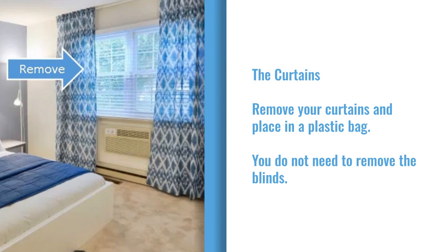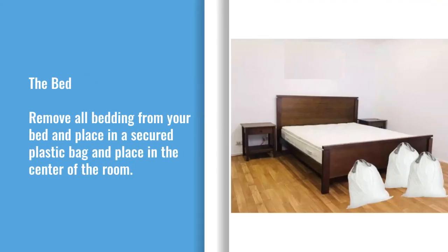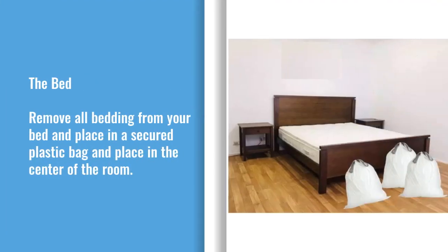If you have curtains in your bedroom you will need to remove and place in a plastic bag to be laundered. You do not need to remove the blinds from the window. You need to remove all bedding and pillows from your mattress and place in a plastic bag to be laundered. You should have a bare mattress and bed frame at the time of your treatment.